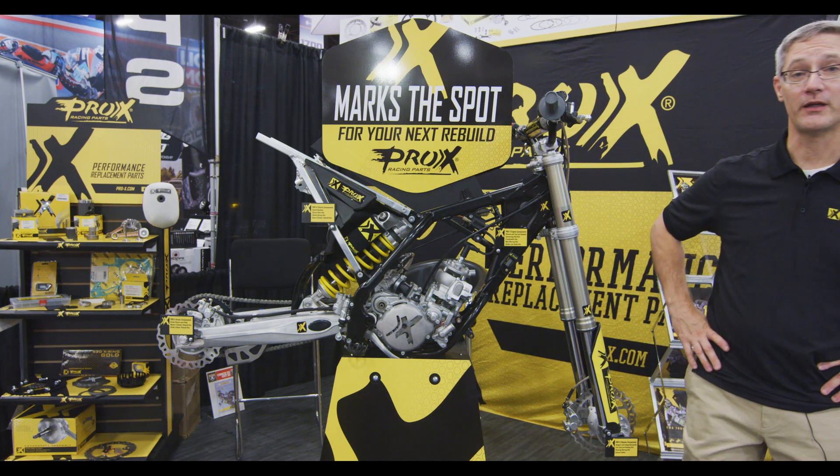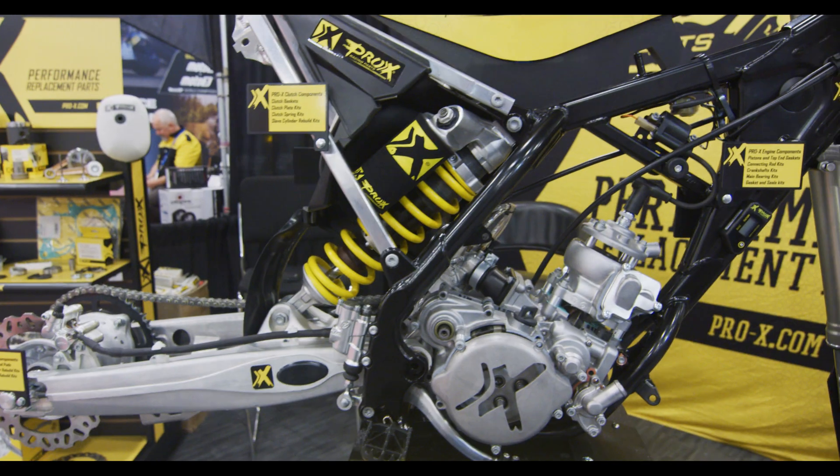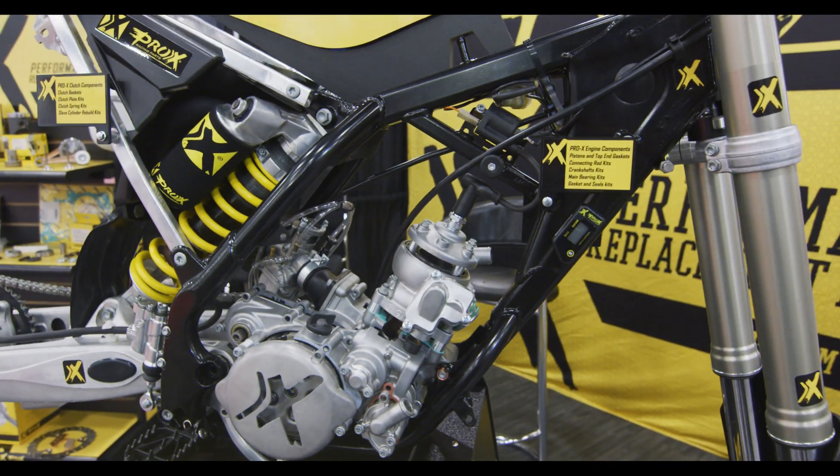Hi everybody, it's Dave Szelecki here at the AIM Expo in Las Vegas, Nevada.